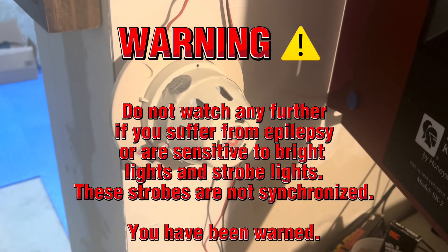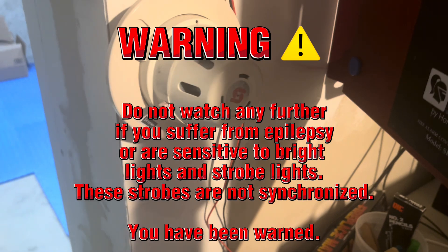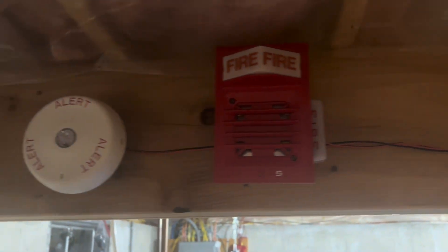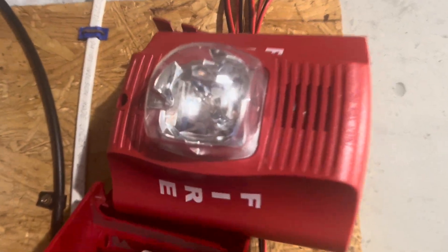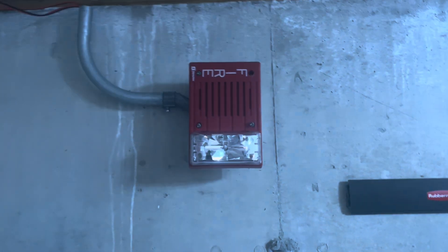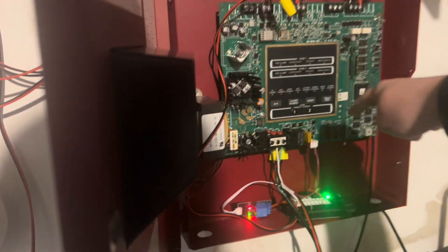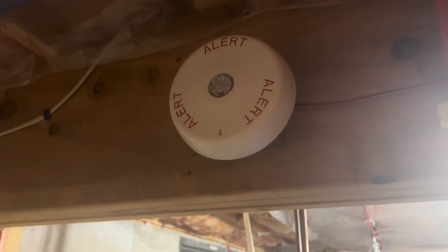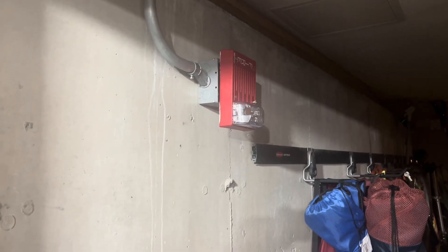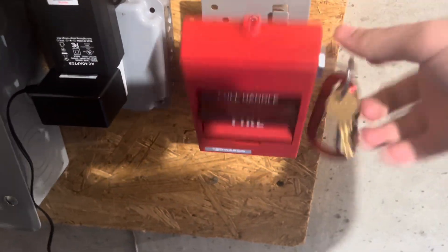Anyways, let's start with the first pull station, or smoke detector, I guess. Time to re-alarm, and we're doing code 3 for the coding option.